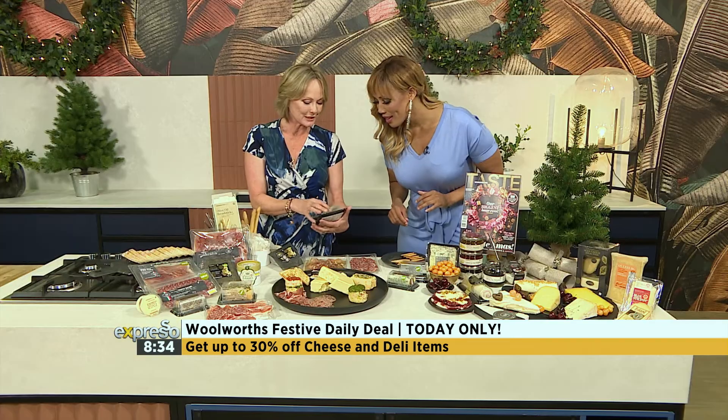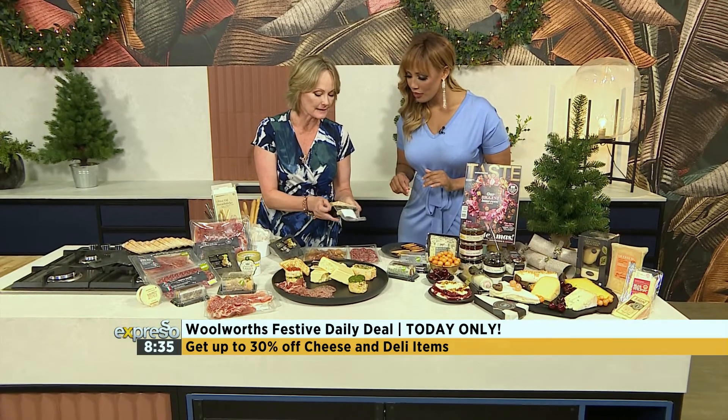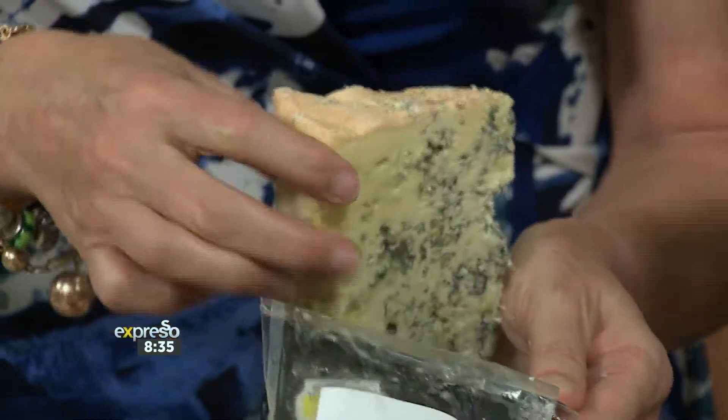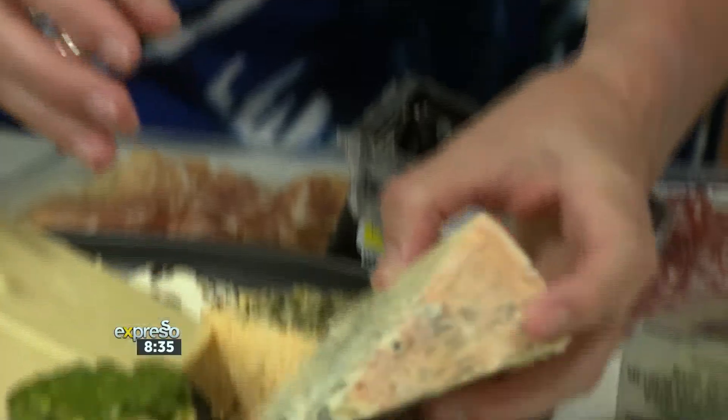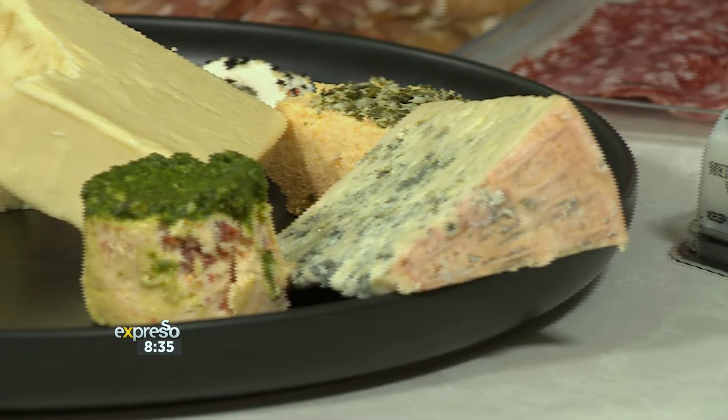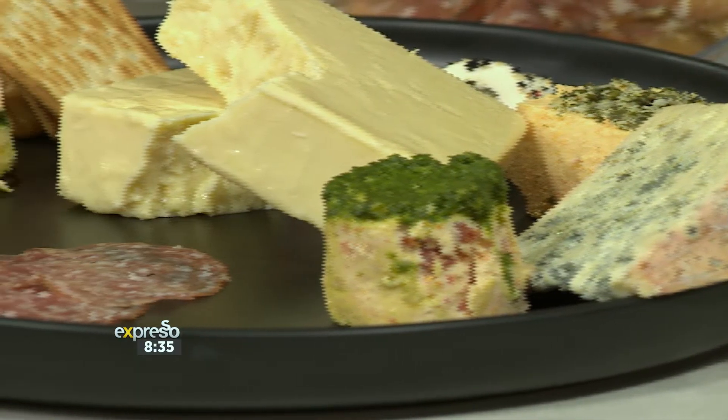And then a local blue cheese made for us by Fairview exclusively — it's a washed rind blue cheese. You can see that from the lovely orange rind on the outside. It's ripened for about four months and just has delicious flavors, and complements beautifully with some of the cured meats.